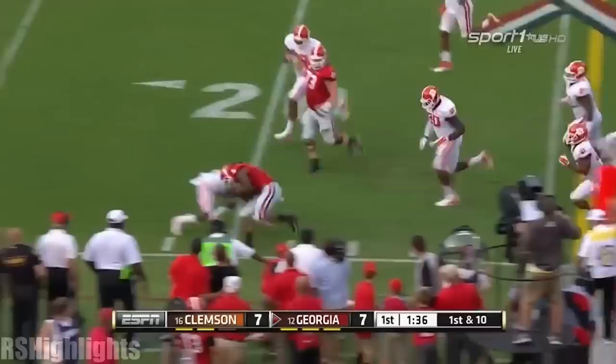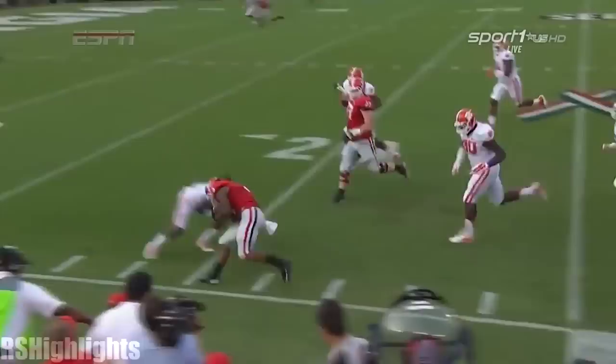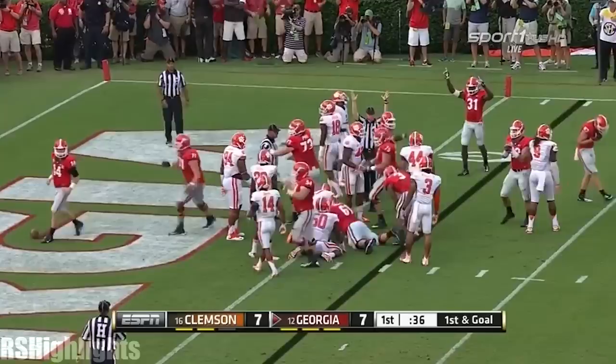Give it to him again. Marshall was in most of that position — they threw almost every down. He's fresh, in better shape this year than he was. Kind of tweaked his quad on that run, but he's looked very fresh today. Gurley — and again it takes three Tigers to knock him out around the 16-yard line. Georgia goes with a hurry up. Mason trying to sneak it in. Touchdown!